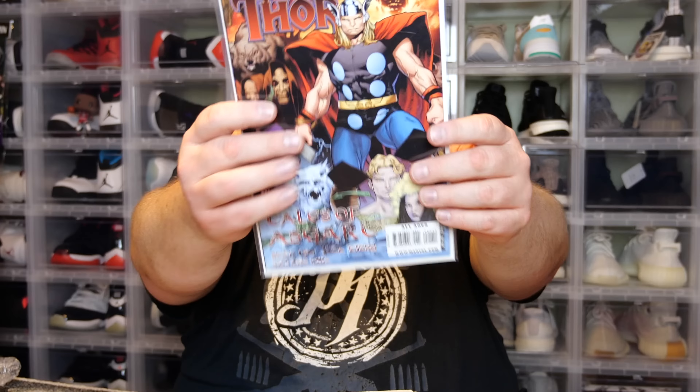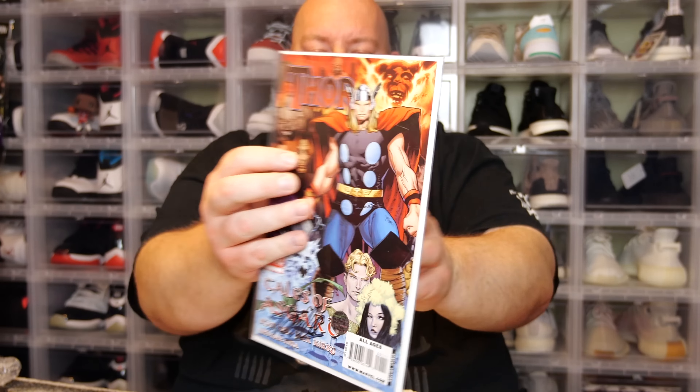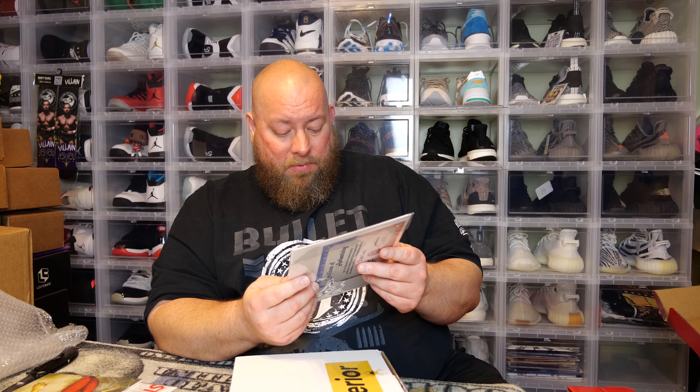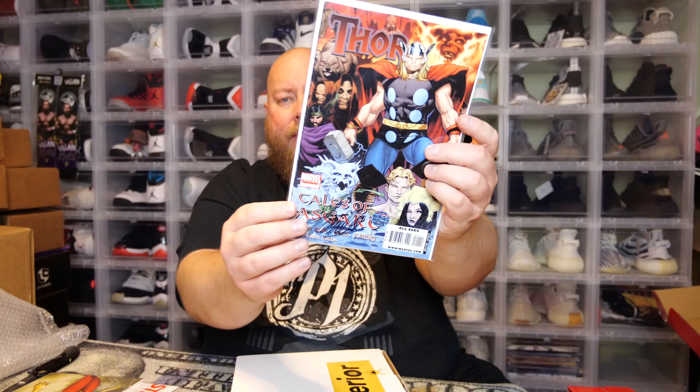Here's the last comic in this first box. I can see the back of it — this says it's signed by Stan Lee! We have Tales of Asgard Number One signed by Stan Lee. It has the authentic Stan Lee Excelsior Approved sticker on the front, and on the back, a Stan Lee Collectibles authorized certificate of authenticity. Stan Lee-signed comic with a Jack Kirby cover — really nice.